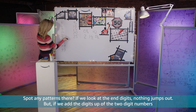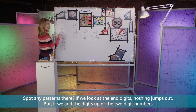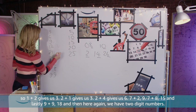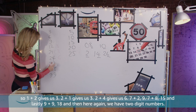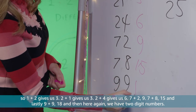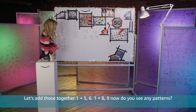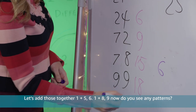If we look at the end digits nothing jumps out, but if we add the digits up of the 2-digit numbers: 1 plus 2 gives us 3, 2 plus 1 gives us 3, 2 plus 4 gives us 6, 7 plus 2 is 9, 7 plus 8 is 15, and lastly 9 plus 9 is 18. And then here again we have 2-digit numbers, let's add those together: 1 plus 5 is 6, 1 plus 8 is 9.